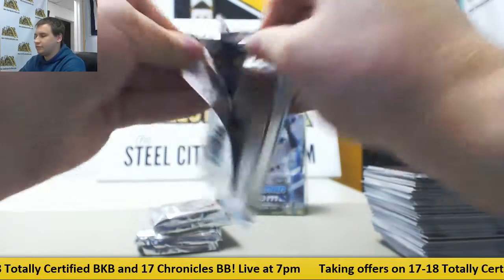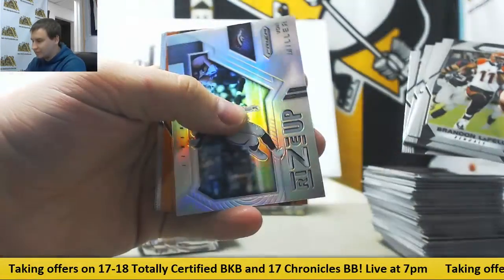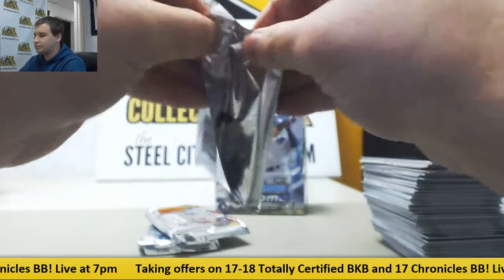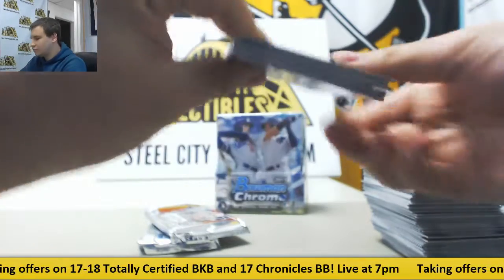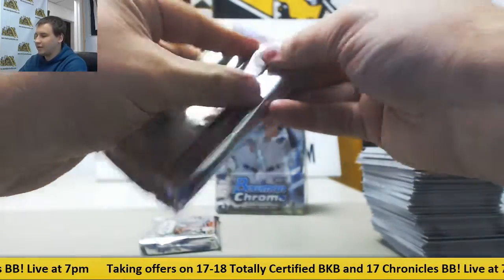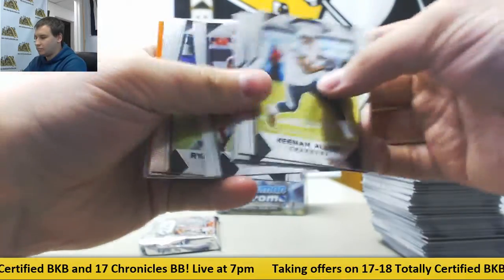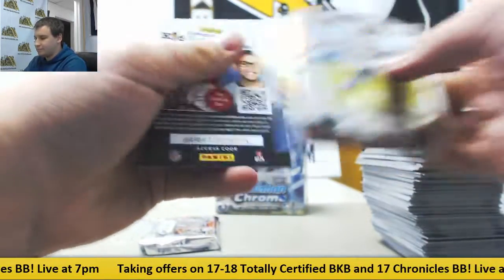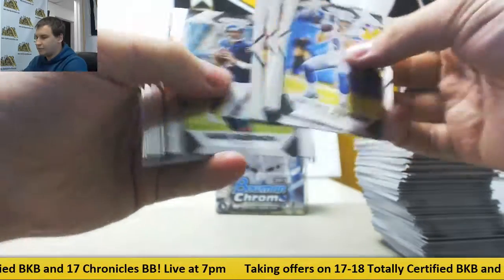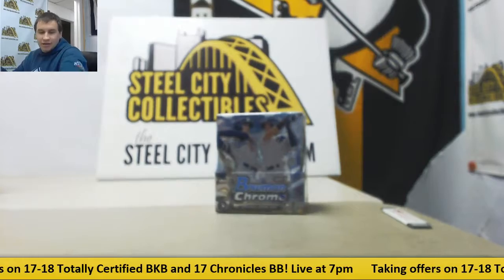Rookies and Bates. Next up Rise Up Von Miller, Orange 275. Orange 275 David Njoku. Blue, one out of nine, Cleo Mack. Two packs left in Prism. Orange 275 Adam Vinatieri. And we finish off this box — Blue Wave 149 Eric Ebron, and Bates. Very nice Jim Kelly though in that box, number five autograph, very nice.